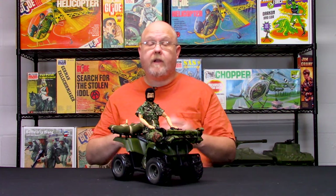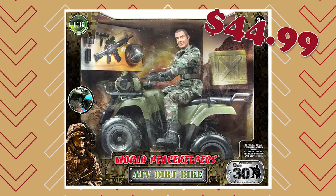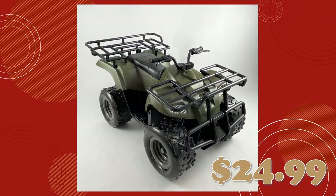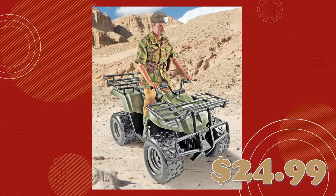This vehicle actually comes as part of a larger set that includes a figure and some accessories, a uniform and such like that. But we sell them in two different versions — we sell them as the box set if you want to get the figure and everything else, but we also sell it just as the ATV alone. Both are available; pick whichever you want to.